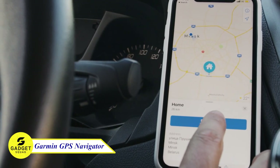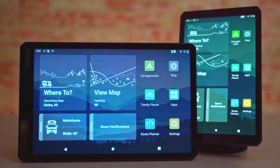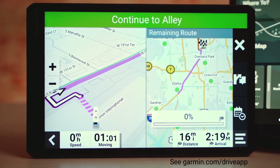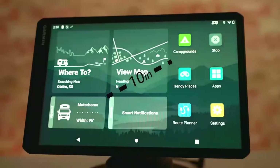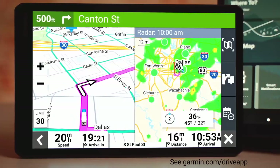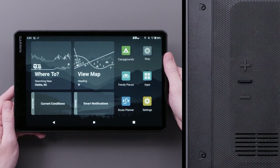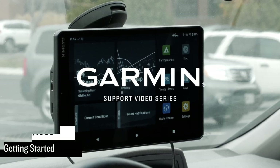Are you looking for a better GPS navigator for your car? Well, the Garmin RV 1095 GPS Navigator will solve the problem. This GPS device offers customized routing based on the size and weight of your vehicle. With a large 10-inch touchscreen display, you'll have a clear view of your route and important information. Get real-time traffic updates and campground directories, and enjoy features like voice-activated navigation, lane guidance, and alerts for sharp curves and steep grades.